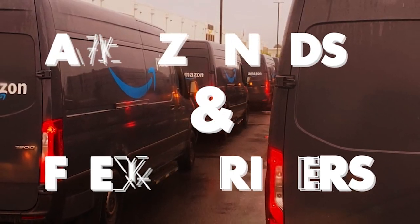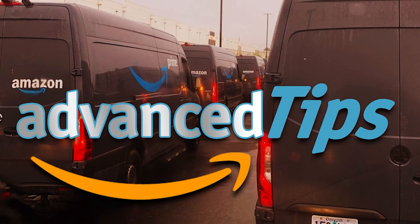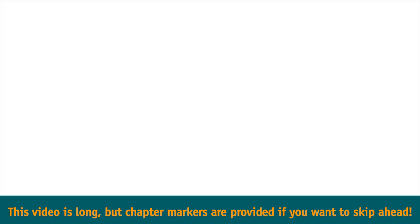Hi all, Jim here with another episode of Amazon DSP and Flex Driver's Advanced Tips. In this episode, we are going to cover five things you probably didn't learn in your three-day Amazon training.